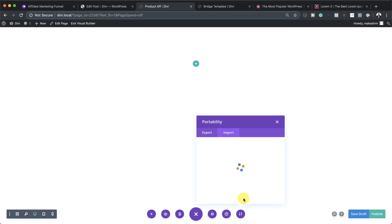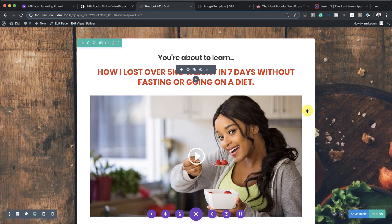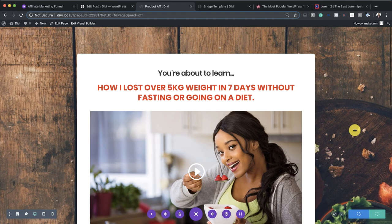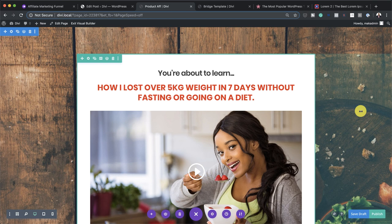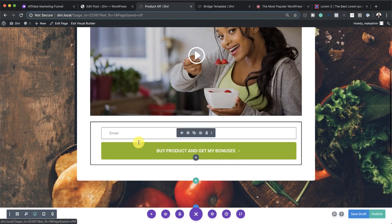As you can see, this is what it looks like. It's quite basic, but it does the job. I've added some text here just to give you a guide on how you can use this. Here I'm going to say: 'You're about to learn how I lost over five kilos in weight in seven days without fasting or going on a diet.' So this is just an attractive headline — you have to be creative with your headlines. I've also added a video where you have to go in and talk about how this product has helped you and why you recommend it. On the bottom, this is where we collect our emails.